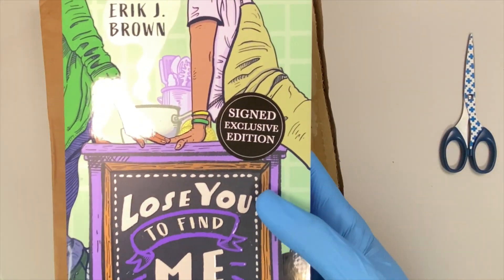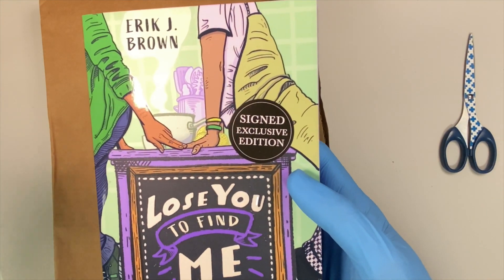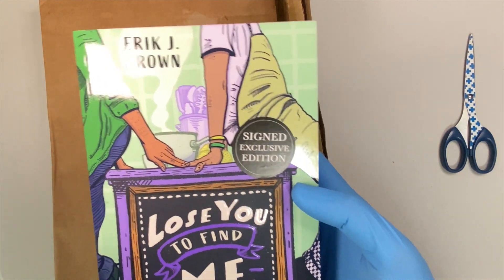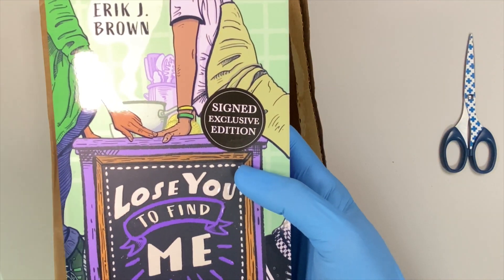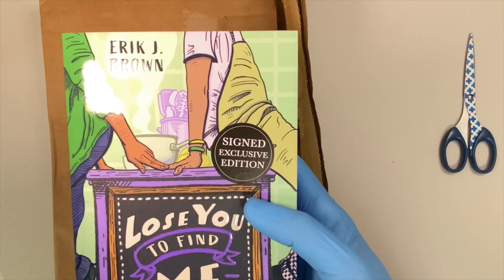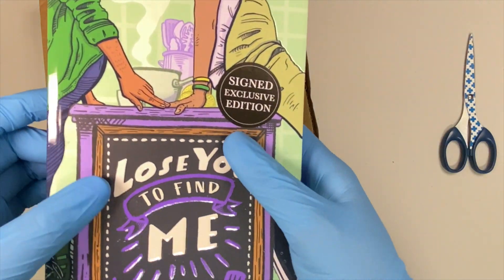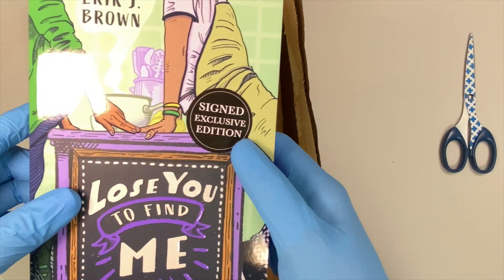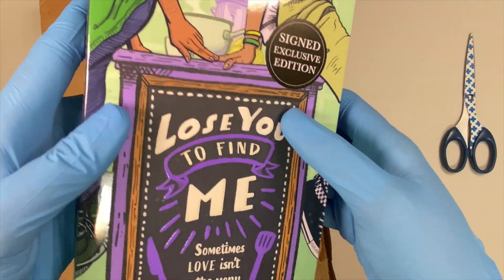By the way, this came out today here in North America, so perfect timing for a shoot of this one. So, this is by Eric J. Brown, and even though I was rejected to be given an ARC — a digital ARC of this one — I'm still going to promote it. So, yeah, this is a signed special edition. And look at that spot gloss. I love that. This is embossed, too.